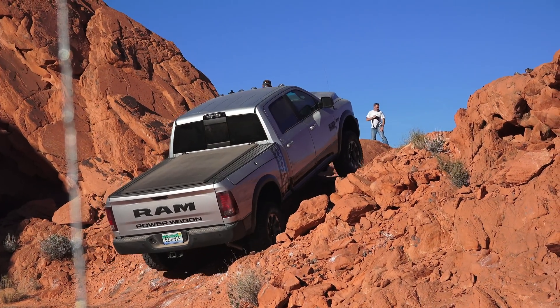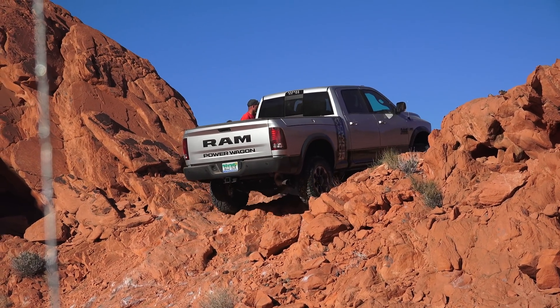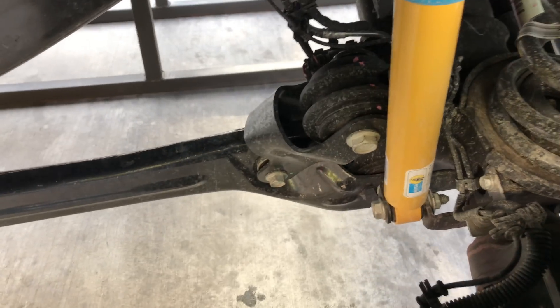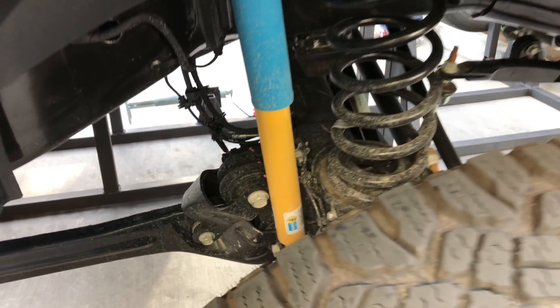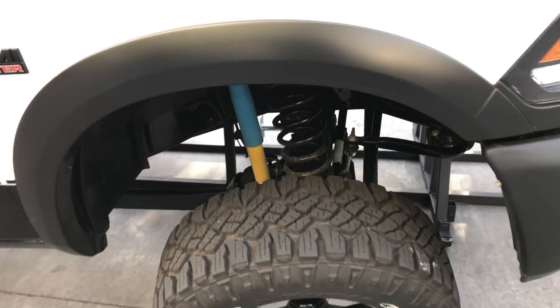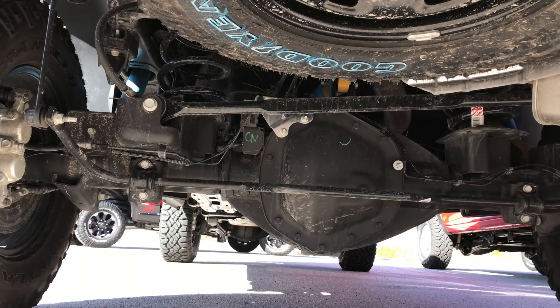The disconnecting sway bar isn't the only noteworthy detail of this truck's suspension design, which brings us to point number three. Up front, there's a three-link suspension with Ram's Articulink, a high-movement joint located at the lower control arm mount, which allows for additional flex and articulation of the axle. In the rear, there's a five-link coil suspension.